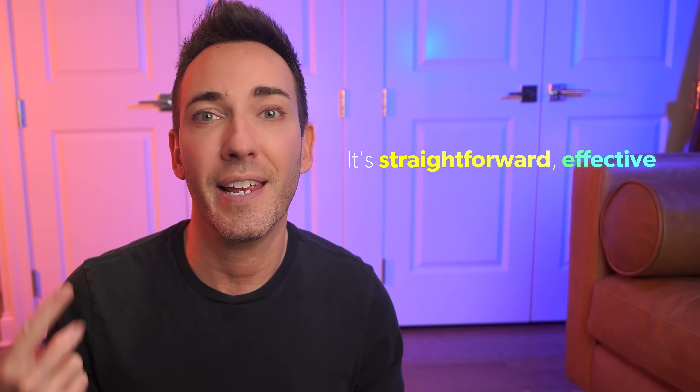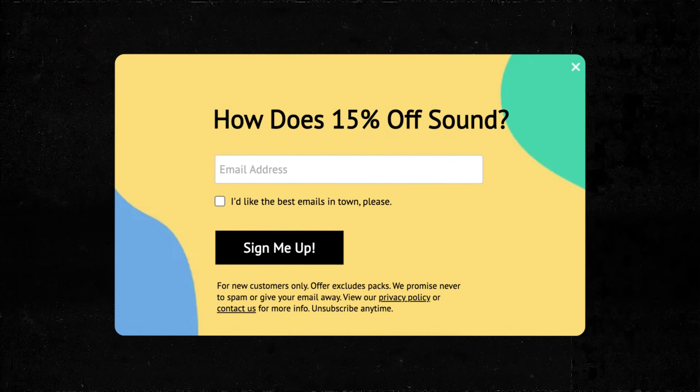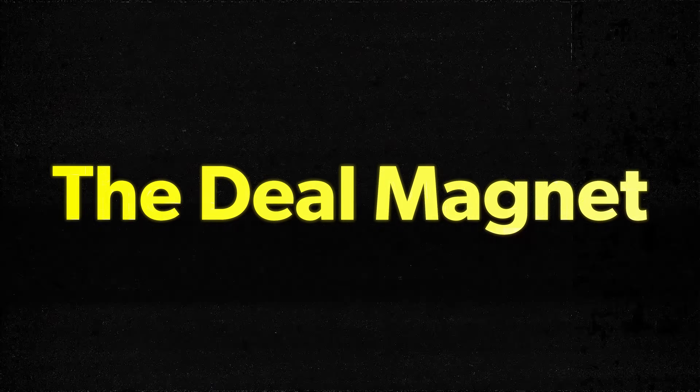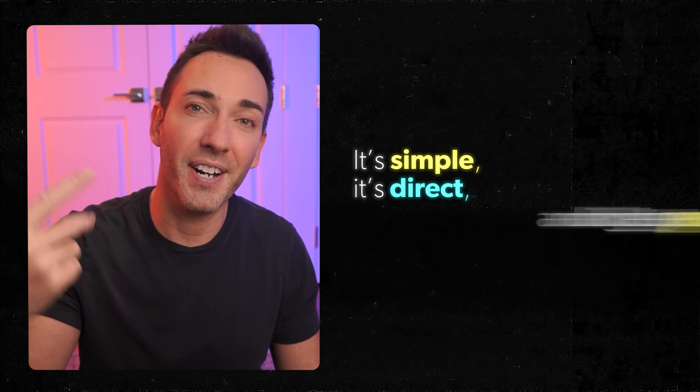The next approach is a lifesaver for businesses that might not have the flashiest topics for lead magnets — straightforward, effective, and keeps your value intact. Instead of going all in on a guide or checklist that might not get people excited, lure them with something they actually can't resist: a tempting discount or exclusive offers straight to their inbox. I call this one the deal magnet. It's simple, it's direct, and it gets people motivated to opt in. But use the deal magnet wisely — it's about that perfect balance of good deals that make sense for you and your clients without selling yourself short.